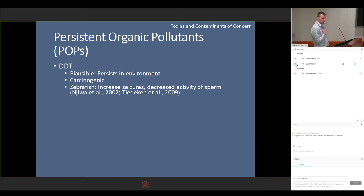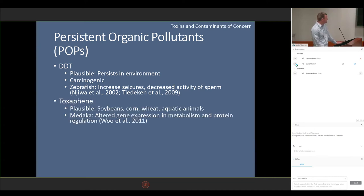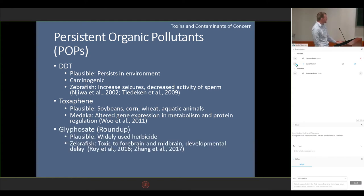Another category may be persistent organic pollutants. Perhaps the most infamous is DDT, which has been outlawed in the United States for at least 30 years and in almost every country in the world, but it still persists in the environment — it is definitely possible it could enter our aquatic food. Toxaphene is what has replaced DDT. It's also very common, used on soybeans, corn, and wheat, and also accumulates in aquatic animals. In medaka, it's been known to alter certain gene expressions, especially in genes involved with metabolism and protein regulation. Glyphosate, also known as Roundup, is probably the most common herbicide applied in the United States. In zebrafish, it's known to be toxic to the forebrain and midbrain, as well as cause certain developmental defects.